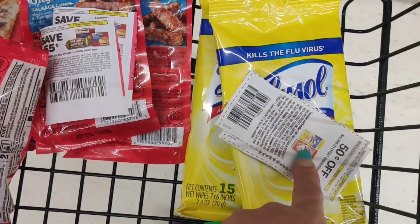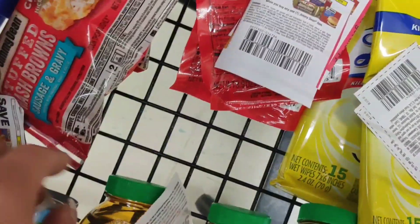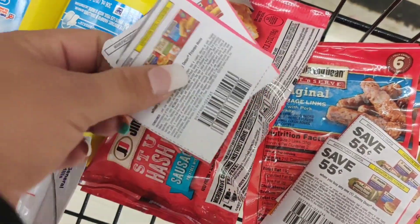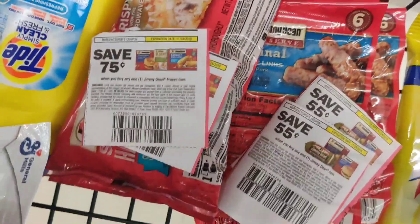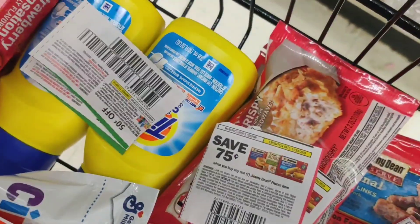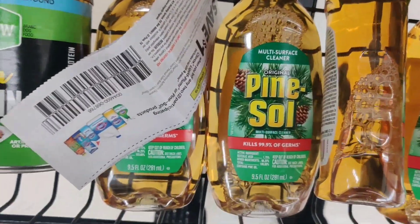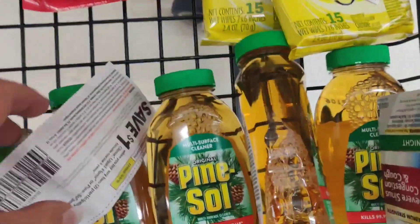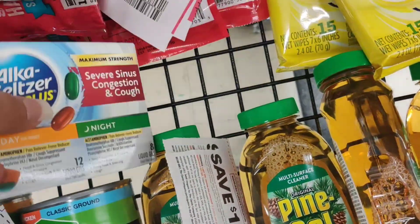I have the Lysol, and then these are some new coupons on Annie, so I grabbed two of those. Then the Jimmy Deans — also on Annie — I grabbed two of those. I grabbed two cereals using this coupon, some more Fruit Grown-Ups, and this is a new buy-one-get-one item. I grabbed some more Pine-Sol, and I have a coupon for this which will make it free.